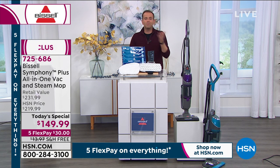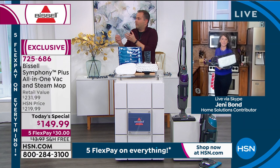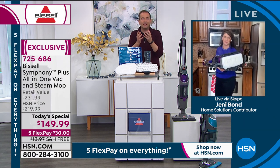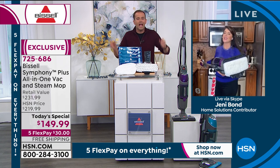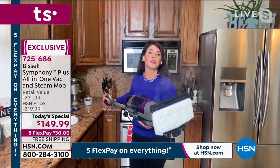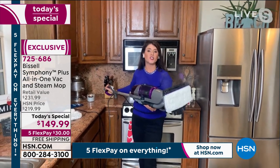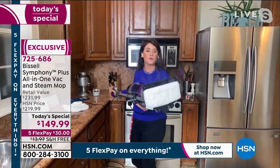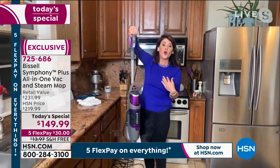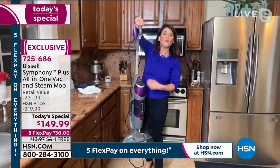This past year, we've learned that we've got to be smarter at home. We've got to be more careful at home. And I suppose that's where the name Symphony comes from — it's all coming together. Symphony, literally, if you think about it, it's all the musicians together, playing together, making beautiful things. So what Bissell has done is they put all the things that we need in our home and put them together in a beautiful, powerful way.